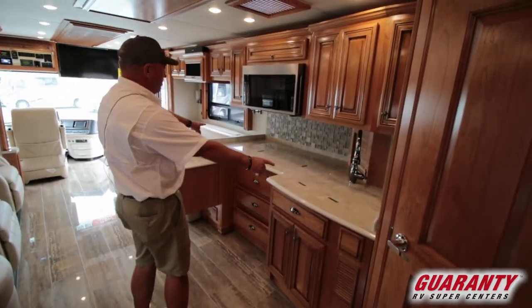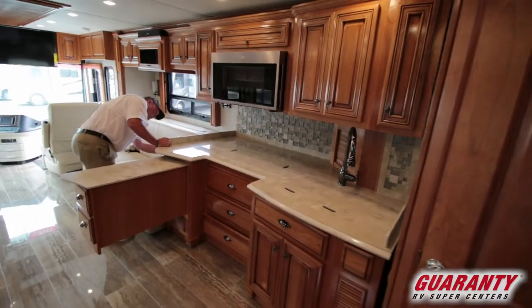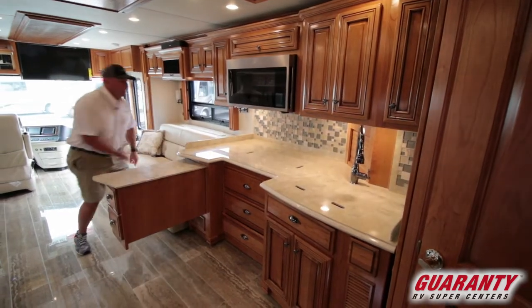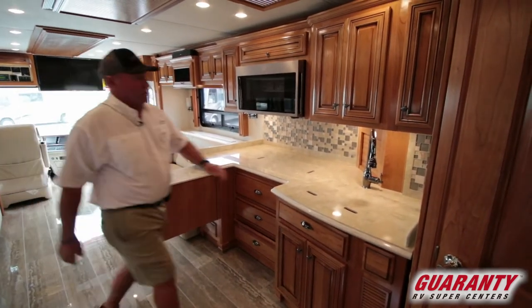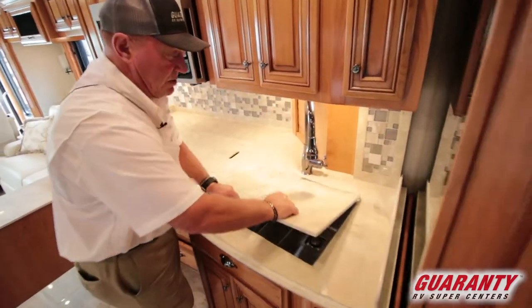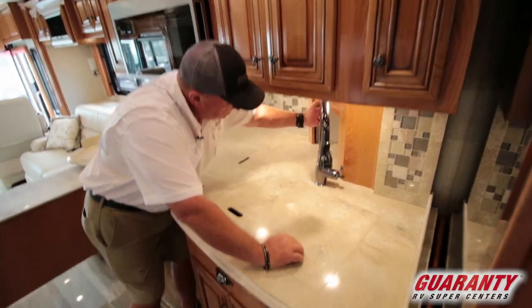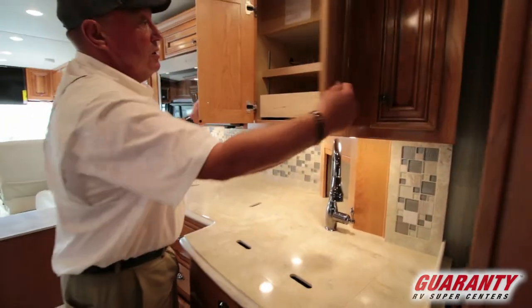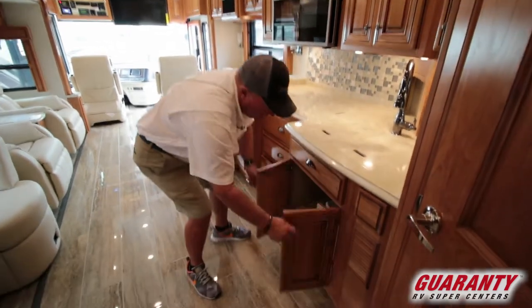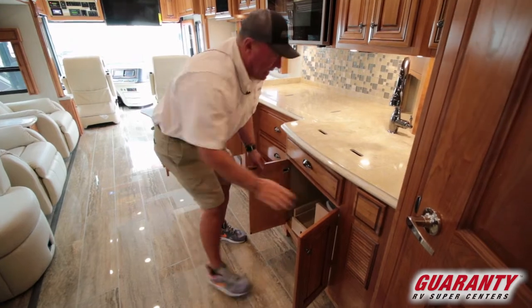On the kitchen side, there are two big stainless steel sinks with lots of room. There's a little cabinet space for your appliances, a slide drawer above, and solid wood cabinetry — even a garbage can underneath.